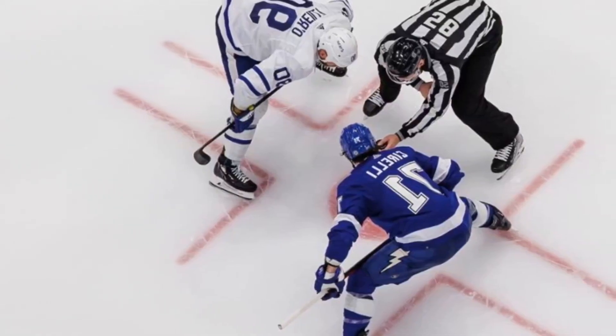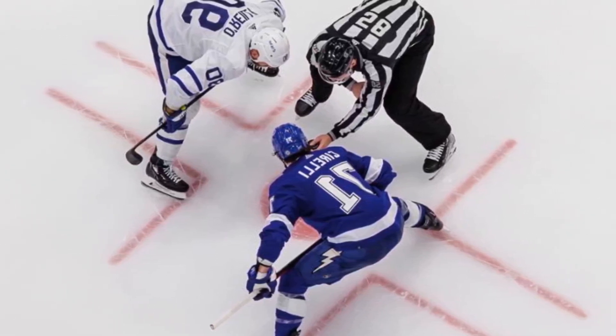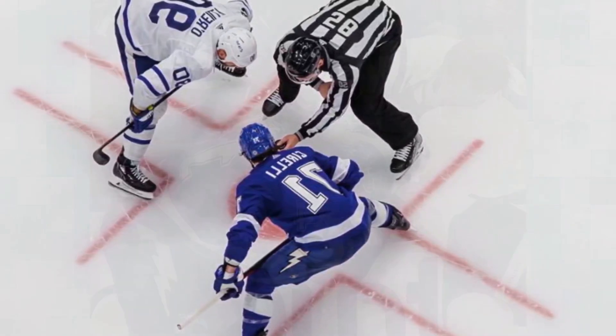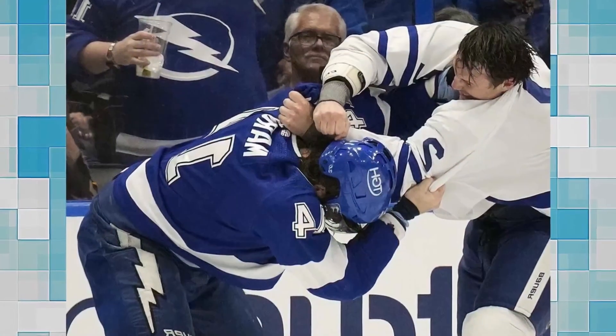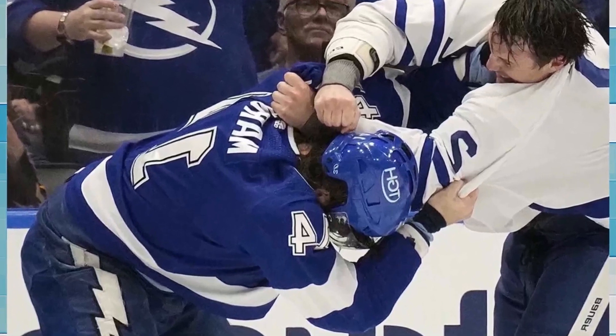Summary: Maple Leafs 4, Lightning 3. The two teams completed a combined 52 penalty minutes, setting the stage for a rematch in a first round playoff rematch beginning next week. First period: Toronto snapped the lead midway through the first period.